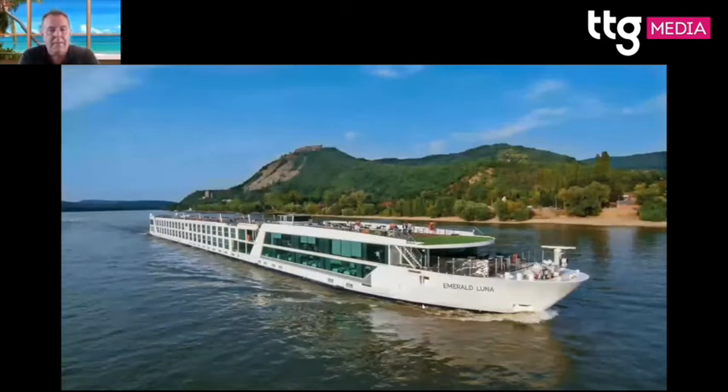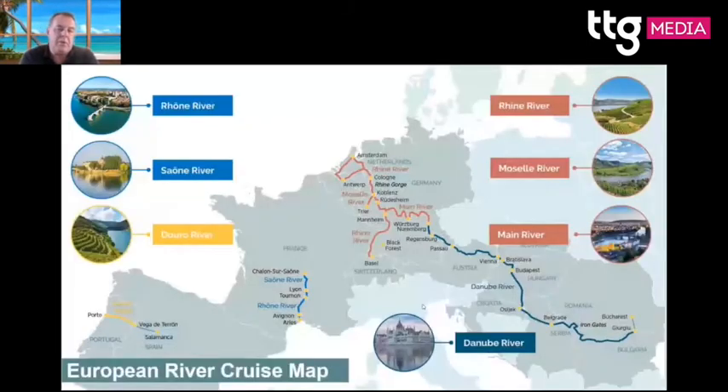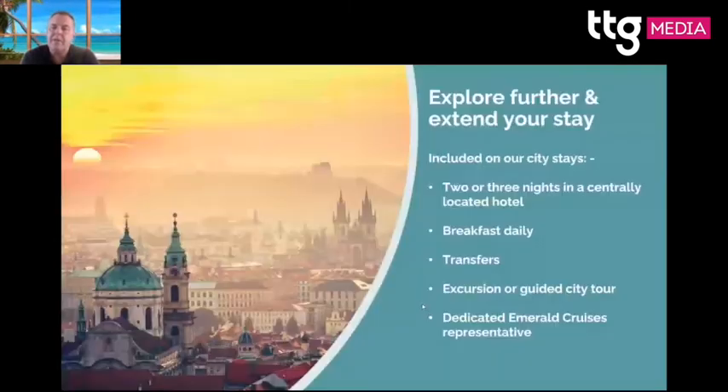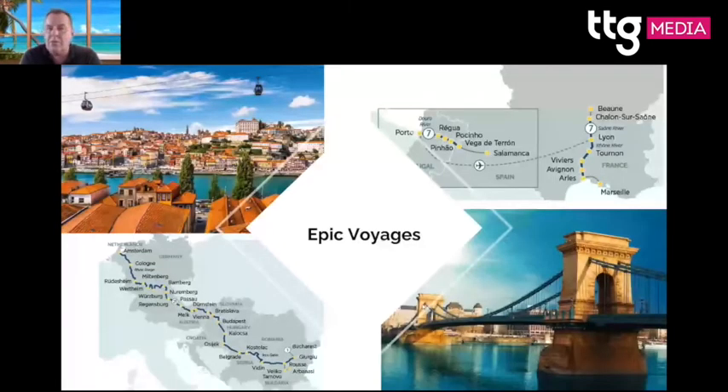Emerald covers the Douro, south of France, Rhine, and Danube. Popular cruises include Passau to Budapest, the Danube Explorer, and Mainz to Basel — great for Christmas markets. Extensions are available, such as three nights in Prague before or after the cruise, Budapest, and now Madrid. Epic Voyages allow guests to combine itineraries, such as Amsterdam all the way to the Black Sea, or the Douro and south of France together.